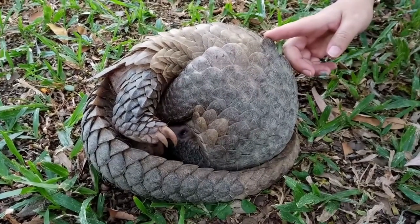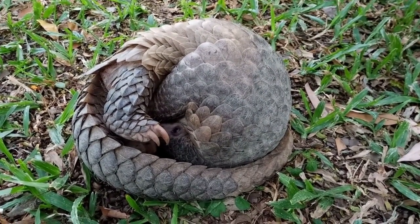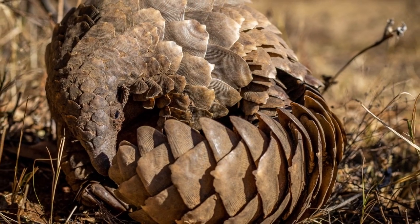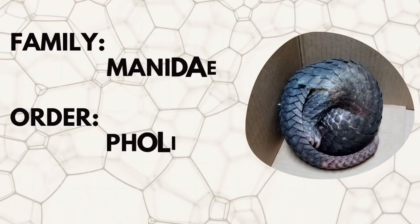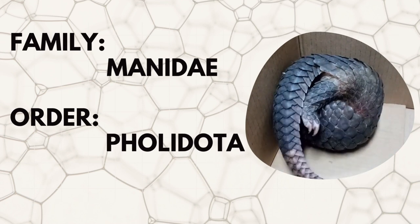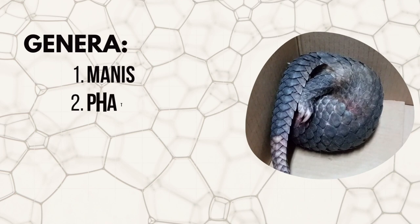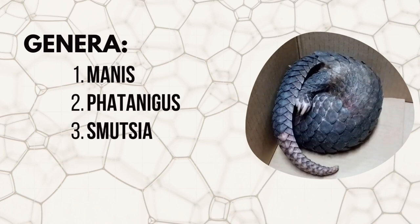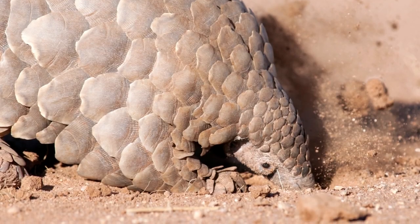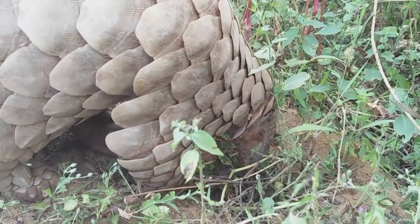Pangolins are the only known mammals to have scales on the body. Their skin is covered with large protective scales made up of keratin. They are members of the family Manidae and the order Pholidota. There are three genera in the family Manidae: Manis, Phataginus, and Smutsia. They are also known as scaly anteaters because of their diet and the scales on their body.